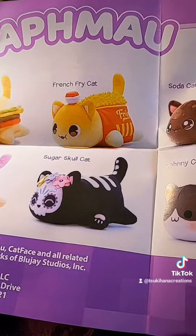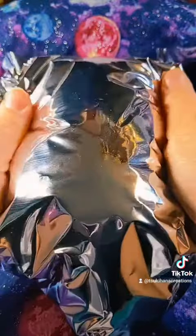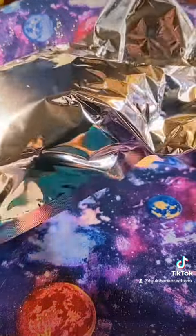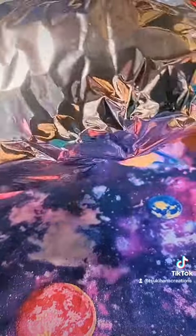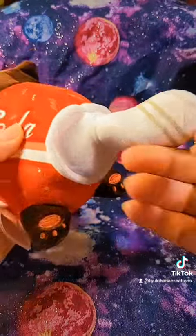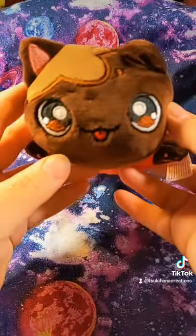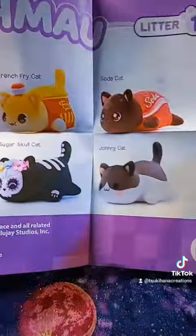Those are really cute — oh, French Fry Cat, Soda Cat — really cute. Oh, it's very very soft. Look how cute that is. Look at his face. Very cute, I would totally recommend these. I'm gonna have to get some more of these, they're very very soft.